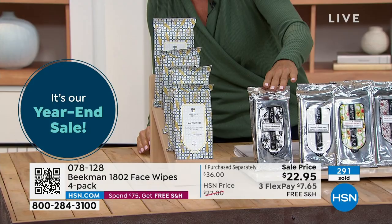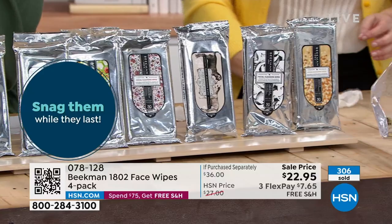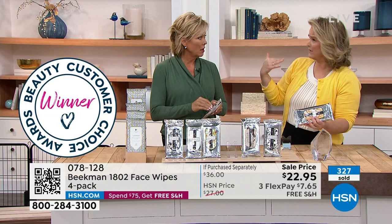Your scent choices: lavender, ylang ylang and tuberose, fresh air, apricot and honey tea, honey grapefruit, pure, vanilla absolute, and honey orange blossom — it's a four-pack, stock up. This is another award winner. I've tried wipes before that were terrible — my skin would get red and burn. That's why people have fallen in love with these: none of that.